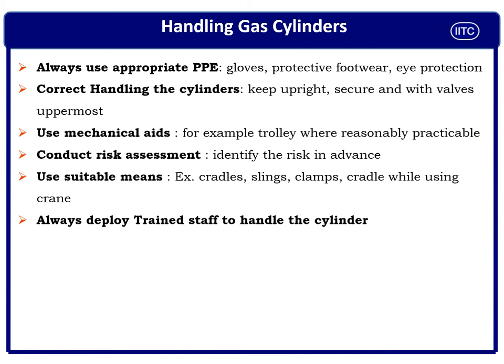Handling of compressed gas cylinders — these are the basic minimum points everyone must know, whether you are a welder, gas cutter, warehouse in-charge, workshop in-charge, plant manager, or construction manager. First, always use appropriate PPEs: hand gloves, protective footwear, and eye protection are the basic minimum. Additionally, use a safety helmet and coverall if required by your company. Keep the cylinder upright, secure it always, and ensure valves are uppermost.